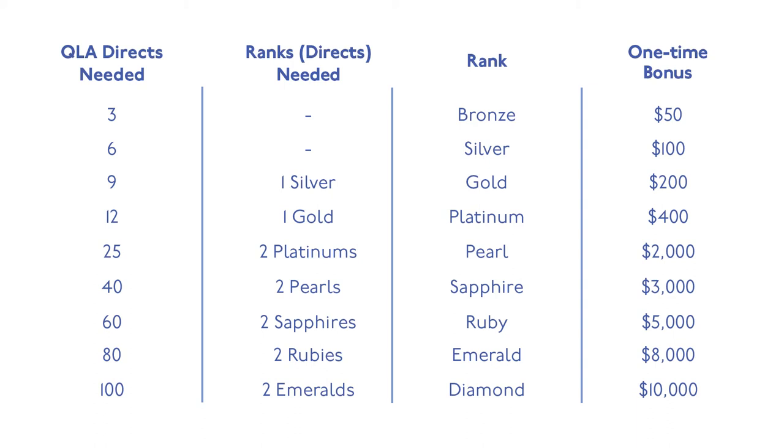Sapphire requires 40 active QLAs with two Pearls. Ruby requires 60 active QLAs with two Sapphires in your first line. Emerald requires 80 active QLAs with two Rubies on your first line. Our pinnacle rank, Diamond, requires 100 active QLAs with two Emeralds among those directs. Remember, the rank requirement must come from your directs — this is all focused on your first line. This means you are to work closely with those you recruit to help develop the skills and systems needed for their success.